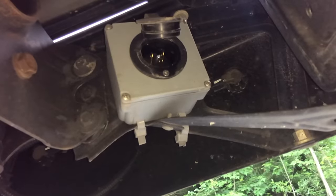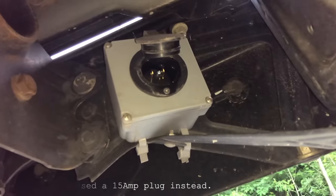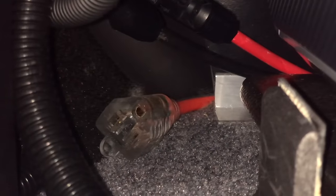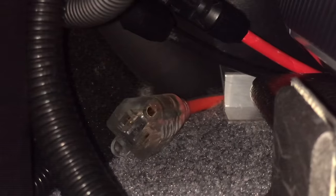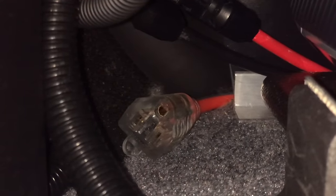Under the back end of the truck I mounted a waterproof 20-amp shore power hookup. This feeds an extension cable right next to the Bluetti, which allows for quick charging when available. I was able to utilize existing holes in the truck bed for all wiring and water drains.